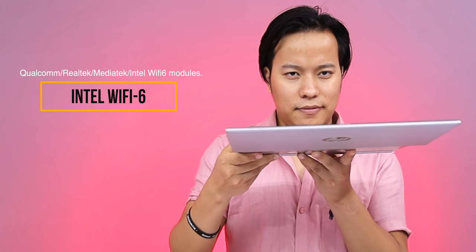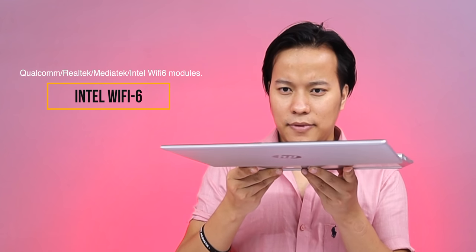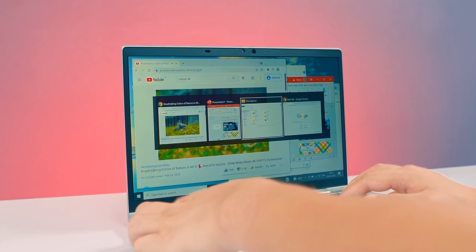Next is connectivity. In business, a fast and efficient internet connection is most important. Today, everyone is working from home, so remote management tools are very important and require a fast and reliable connection. In this laptop, you get Qualcomm, Realtek, MediaTek, and Intel Wi-Fi 6 with Bluetooth version 5, which gives you a fast and reliable connection.